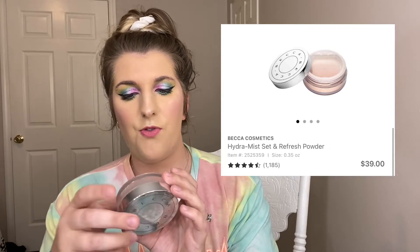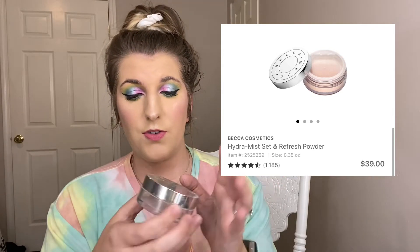One more makeup product: the Becca Hydromist Set and Refresh Powder. This is my first time finishing a translucent powder and I got this in a Boxycharm. I did not like this and will not purchase it. It has this cooling sensation that would sometimes break my makeup apart and overall it just didn't look good on me. I'd only use it if I was staying home for an hour — I'd never wear this if I was actually going out.